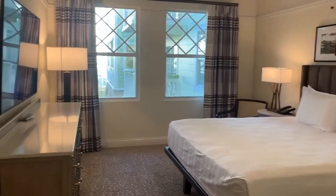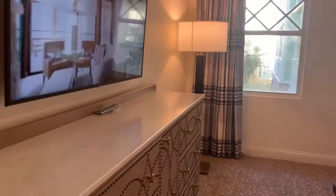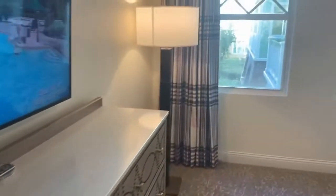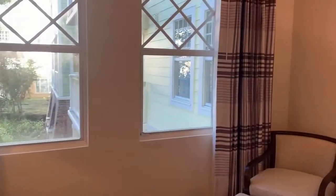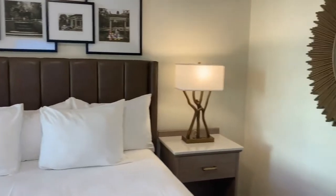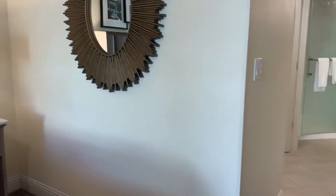Then we're going to go into the master suite, which is going to have a full-screen TV on the wall and an armoire, a light and a chair, and then we're going to have a king-size bed in this room. They've done a fabulous job with the refurbishment here — it is absolutely gorgeous.